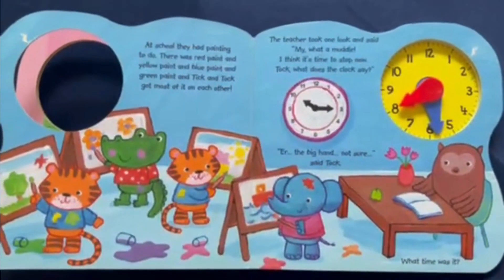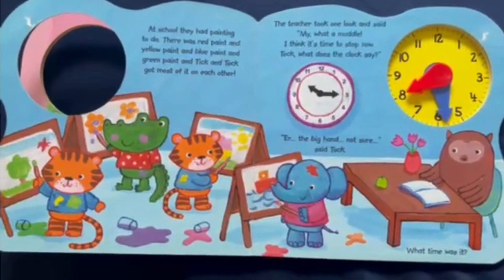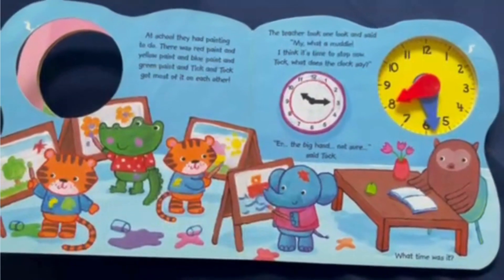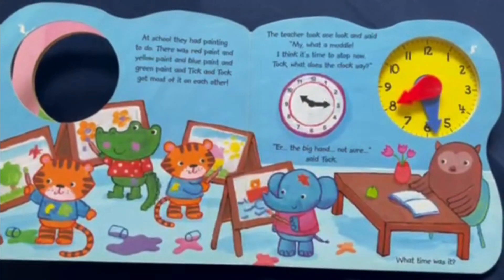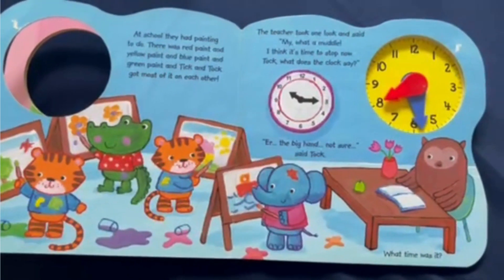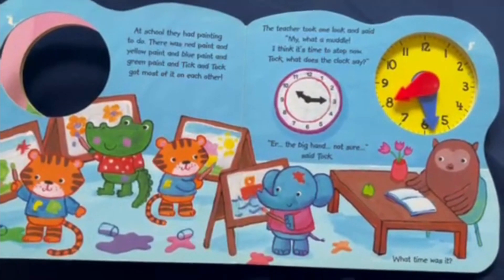At school they had painting to do. There was red paint, yellow paint, blue paint, and green paint — and Tick and Toc got most of it on each other. The teacher took one look and said, "My, what a muddle! I think it's time to stop now. Toc, what does the clock say?" "The big hand — not sure," said Toc.